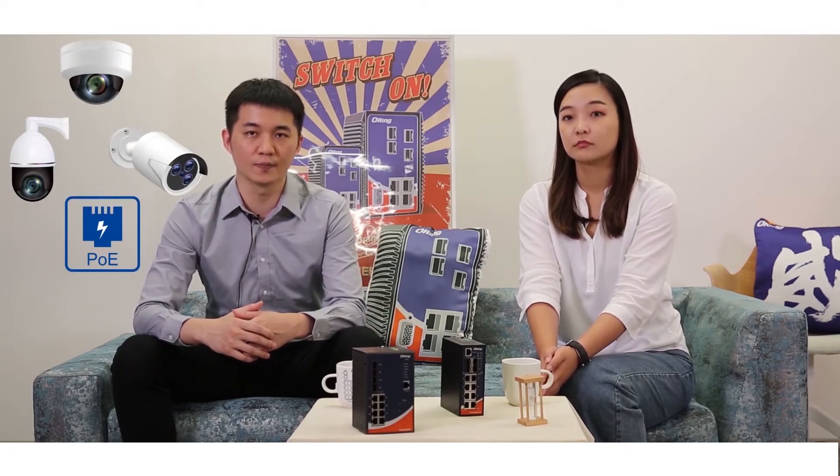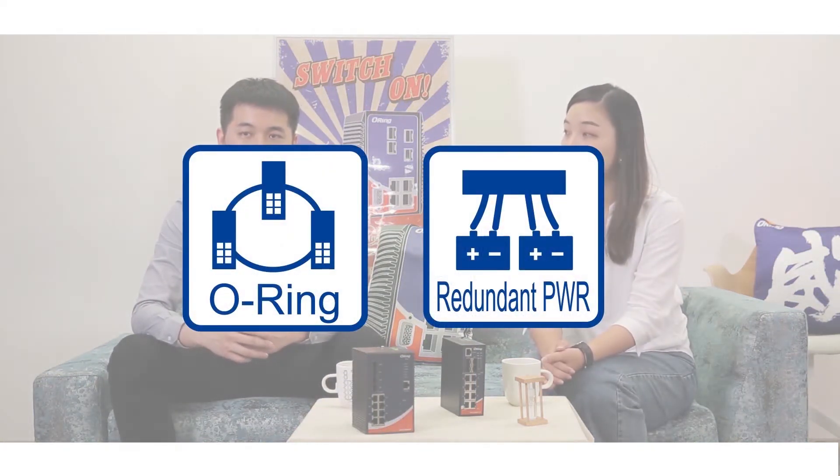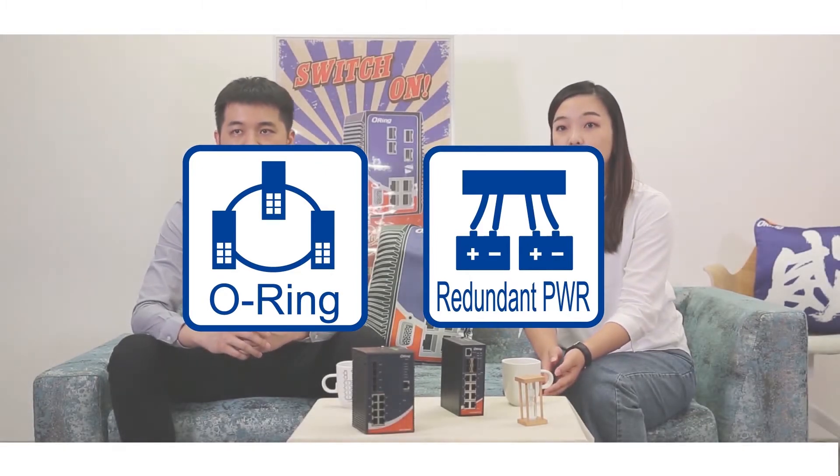The switch supports video streaming and provides PoE power for running IP cameras and wireless APs. The PoE supports scheduling, so it can be automatically switched on and off to save energy and reduce carbon emissions. What's more, it is equipped with Orin's proprietary RIM protocol to enable network redundancy easily.